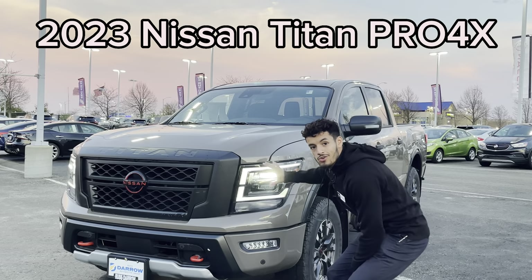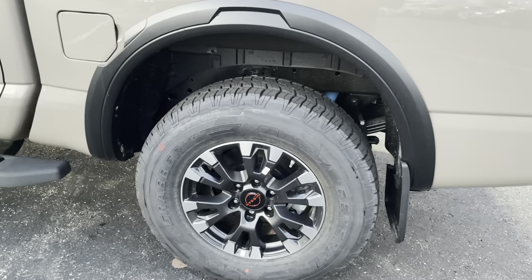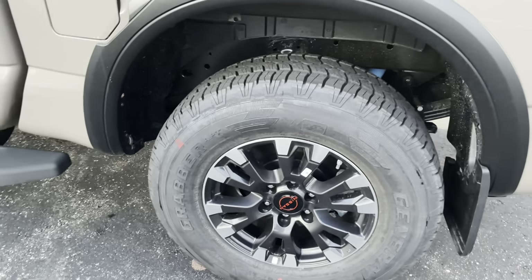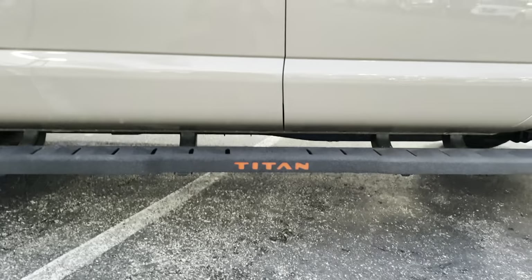To start off you got these huge bright LED headlights, bulb lights right below, and you got these lava red tow hooks in the front. And with that Pro 4X packaging you also get these 18 inch alloy wheels with the red Nissan emblem, Bilstein shock absorbers in the back, and these nice running boards with that lava red lettering for Titan.